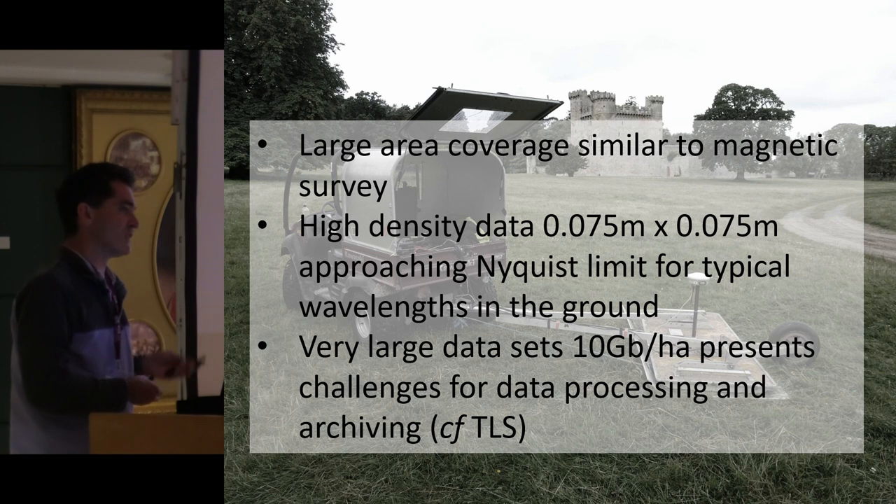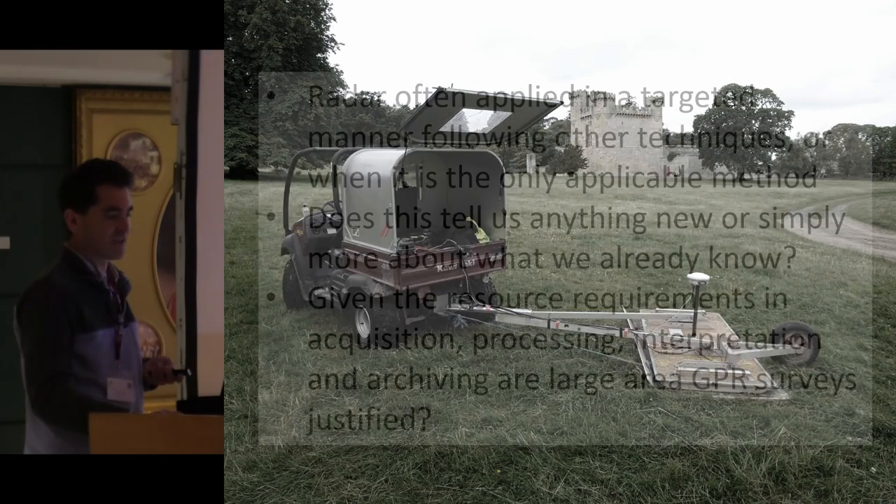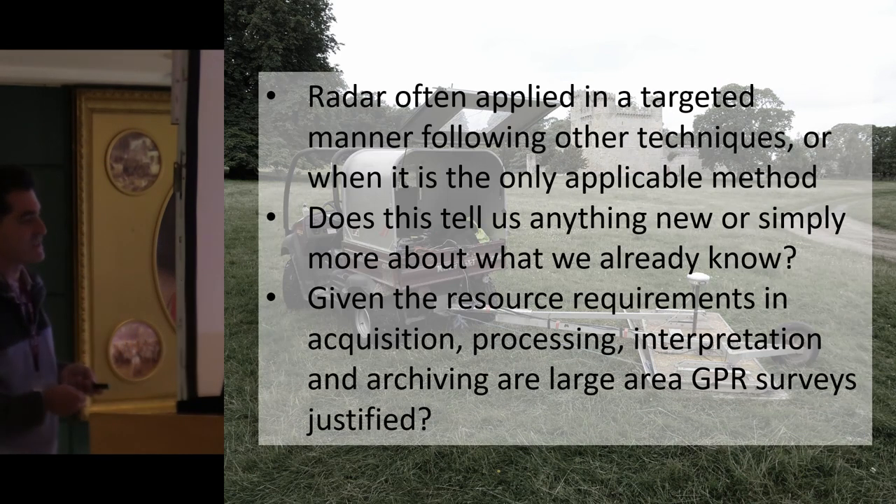The only real downside is you produce very large datasets — approximately 10 gigabytes per hectare — something very similar to terrestrial laser scanning in terms of the data you have to deal with. It does allow you to use radar slightly differently to how we've used it traditionally: not just targeting individual areas of the site after looking at it with magnetics or other techniques.